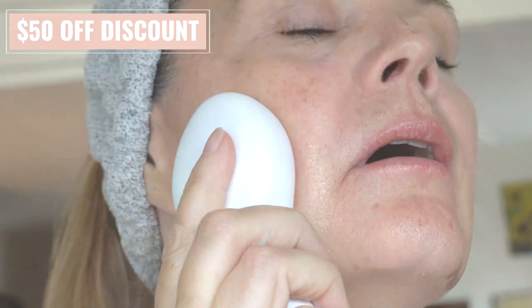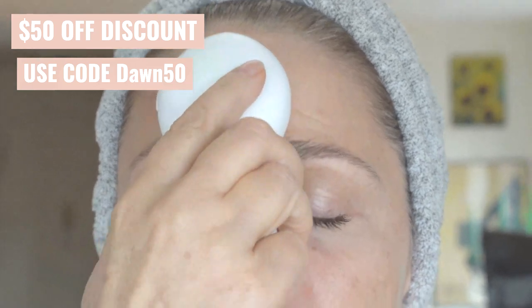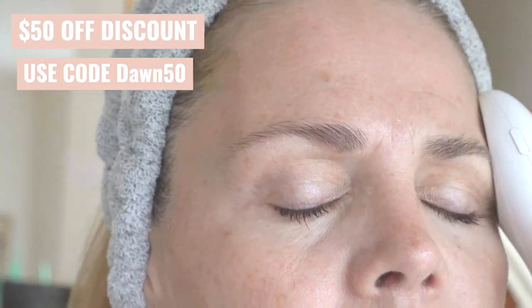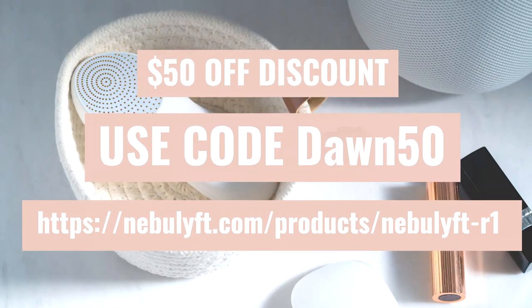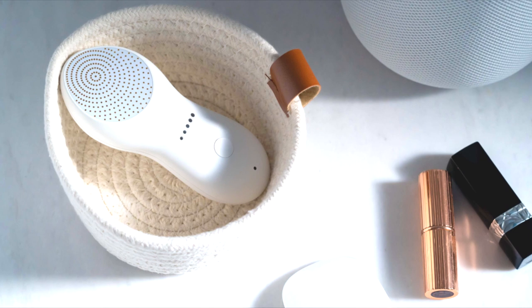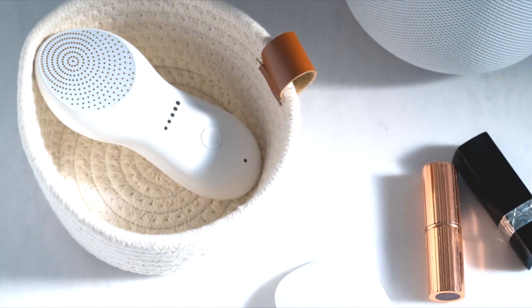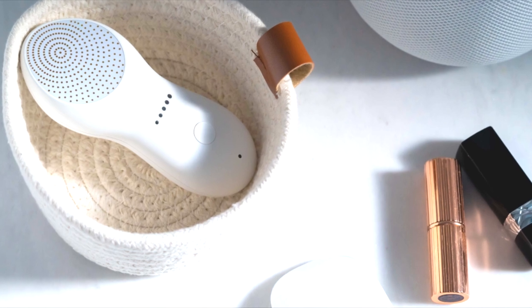And here's something very exciting just for my beautiful community. I am giving $50 off this beautiful device. Use code DAWN50 in the description below, and that's going to take you to the webpage where you can get $50 off. This is like having your own little private esthetician in your pocket — you can throw it in your purse, you can do it in your car. It's amazing.